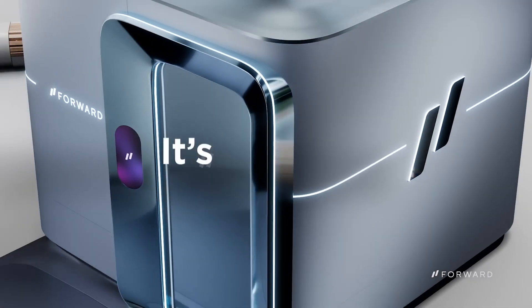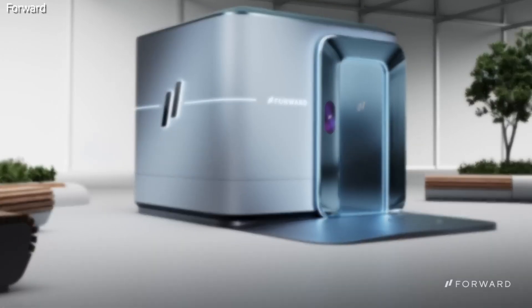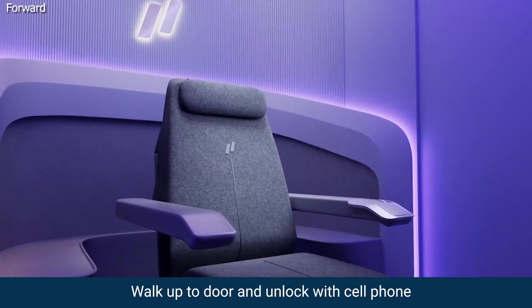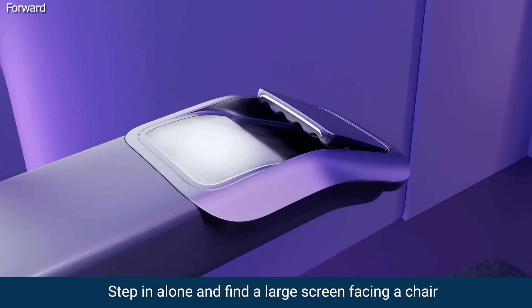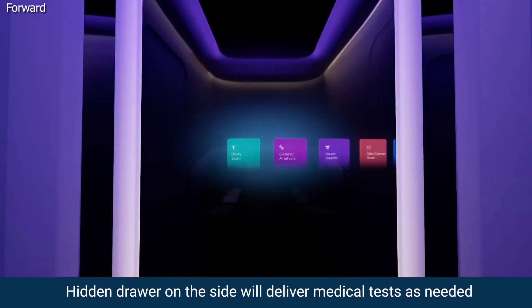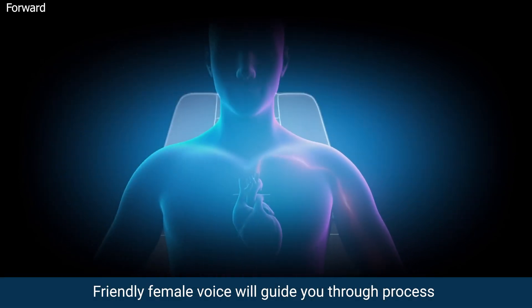Designed for you to easily walk in and get basic questions answered by AI, followed up with a recommended test. Here's how it works: you walk up to the door and unlock it with your cell phone. You step in alone and find a large touchscreen facing a chair. A hidden drawer on one of the sides delivers different medical tests as needed. A friendly female voice guides you through the process.